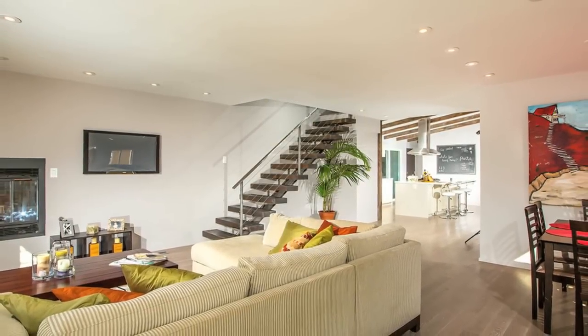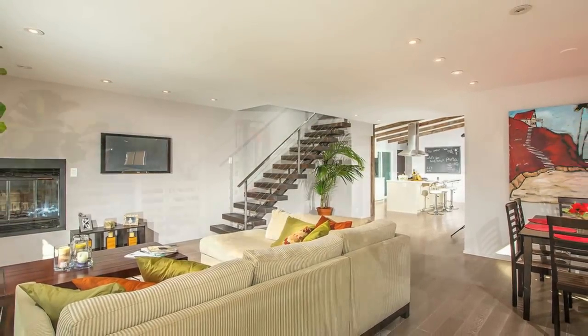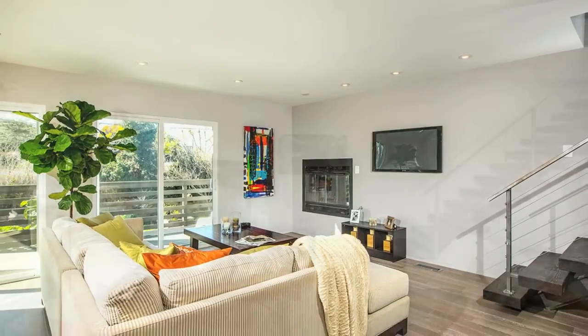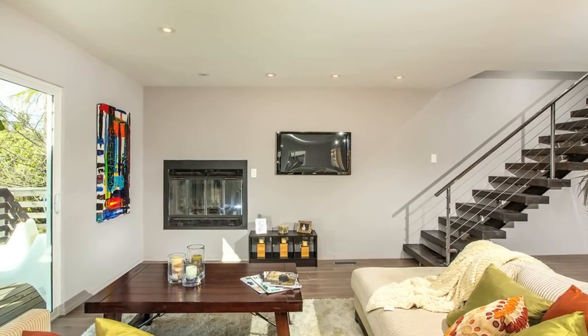The kitchen opens up into the wide-open family room and dining room. The floors are finished throughout the entire home with a whitewashed oak wood floor.